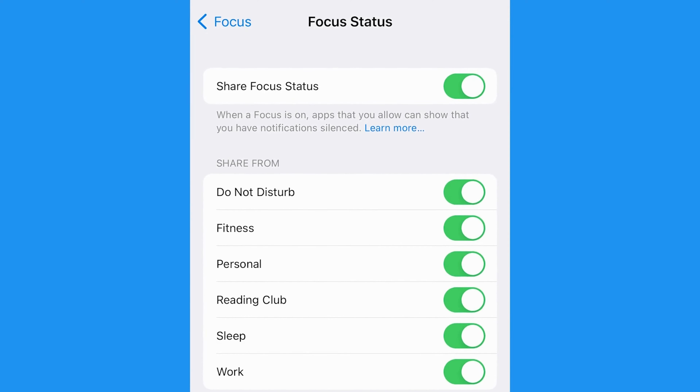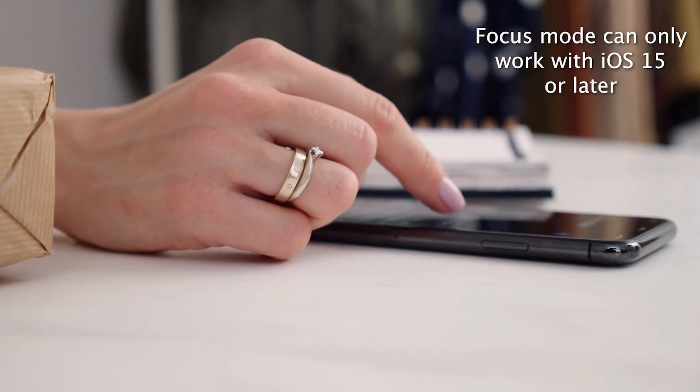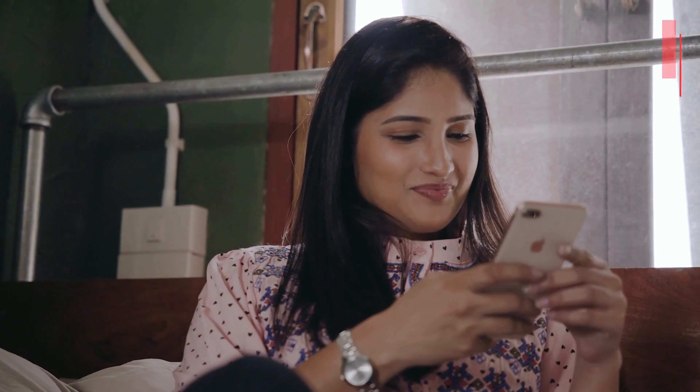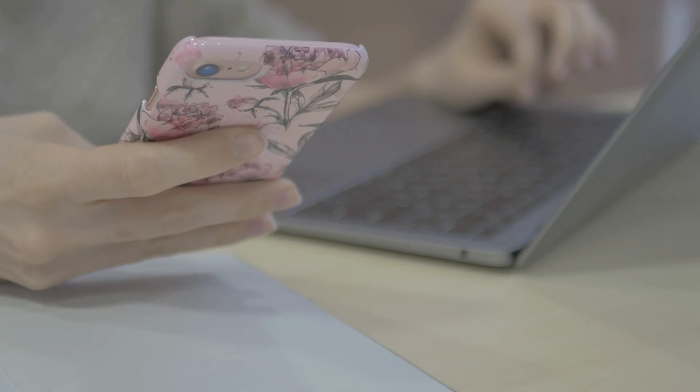That's where Apple's Focus feature comes in. This feature is available on iPhones running iOS 15 or later, meaning if your phone is up to date, this will likely work on it. It can help filter out unwanted distractions so you can remain focused on what's important.